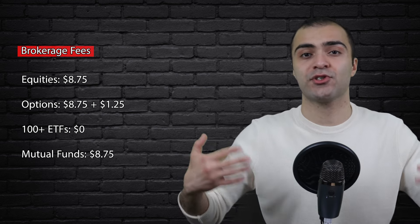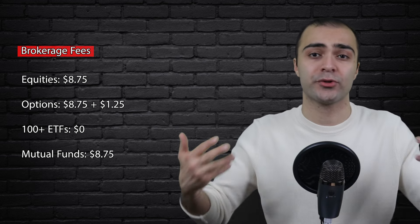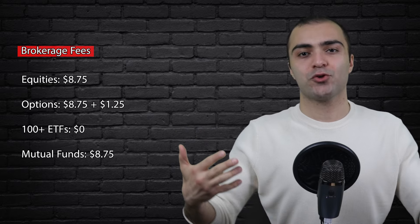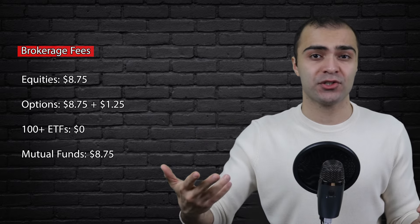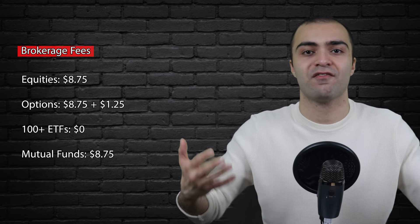Now, if you're someone who's interested in investing into mutual funds, it'll cost you $8.75 in the brokerage fee. But most of the time, mutual funds also have an ETF version available to purchase. And if that ETF is on the no-fee list on QTrade, you could just invest into that without having to pay any fees.